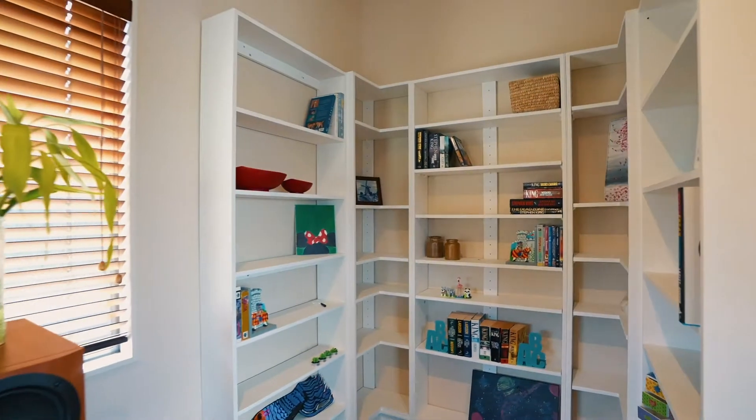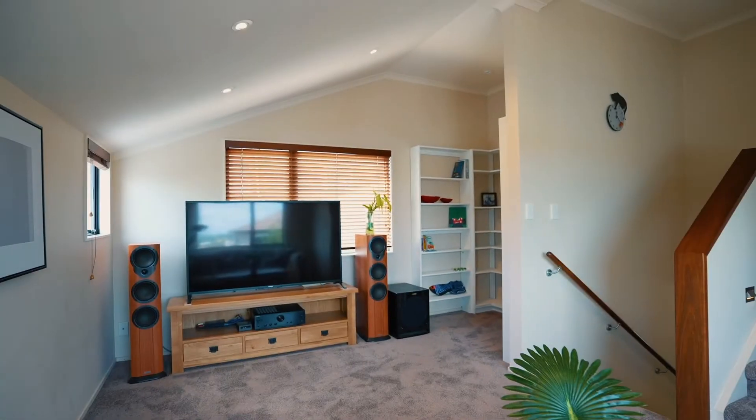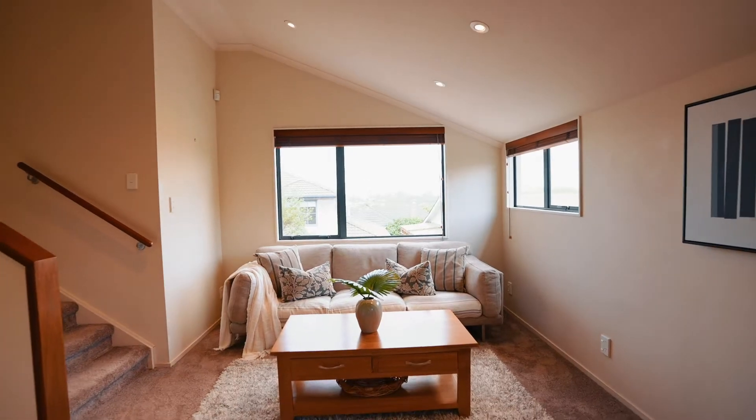A powerful gas fireplace anchors this spacious living room. It creates a cosy family space and holds everyone together all winter. This second family room has plenty of windows and plenty of light, lots of space and loads of books.